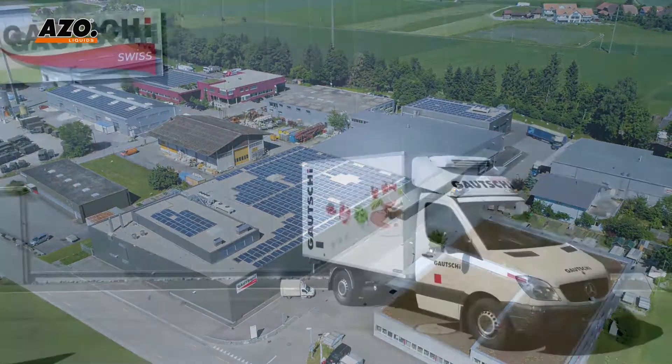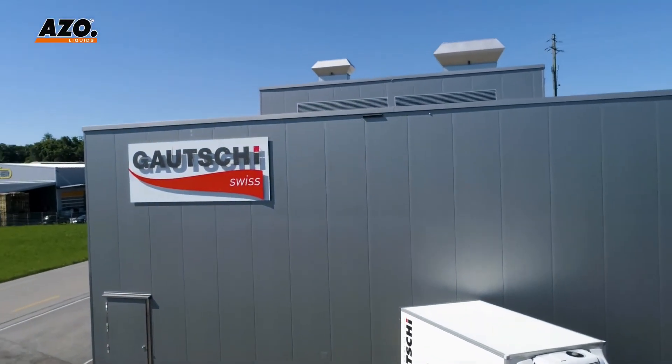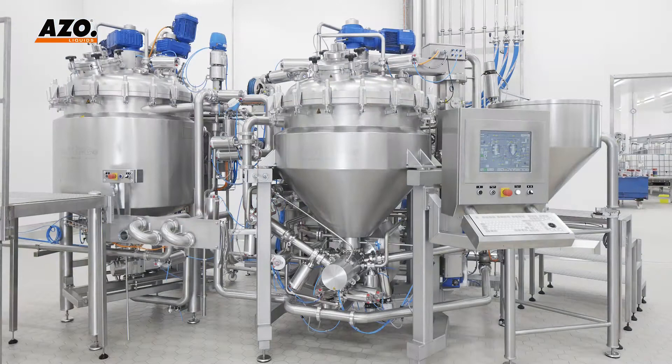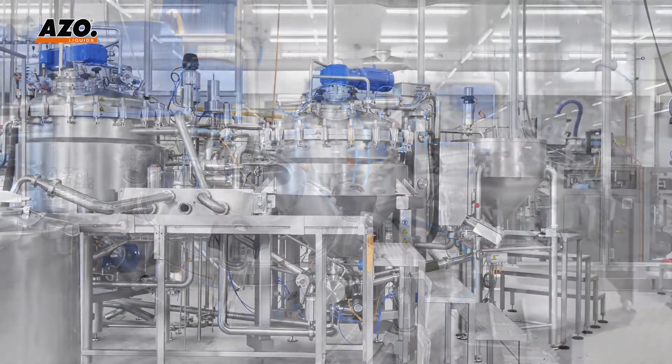The Gauchy Spezialitäten AG is one of the largest Swiss sauce producers. It has produced products for retail, industry, gastronomy and wholesale for over 50 years.